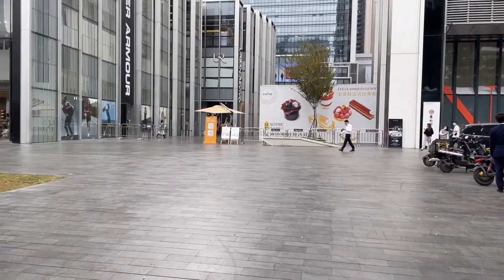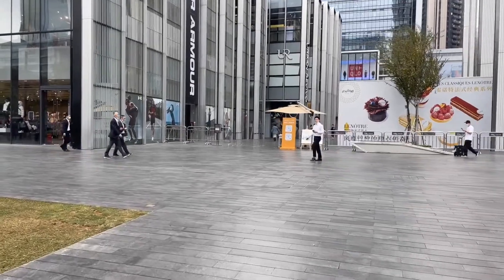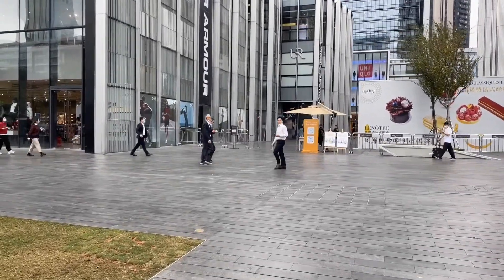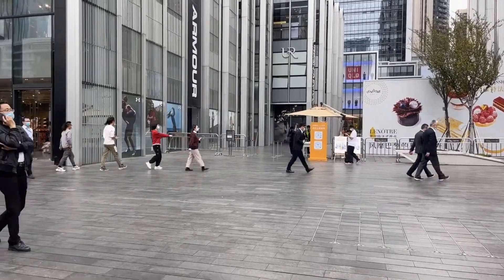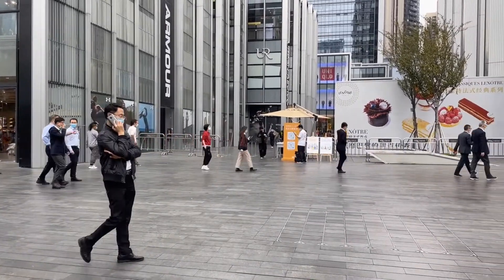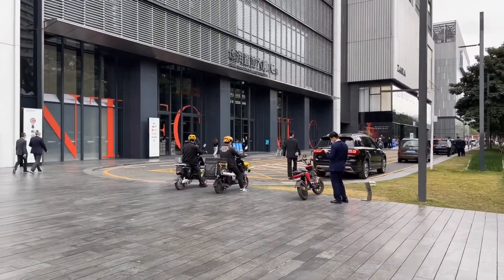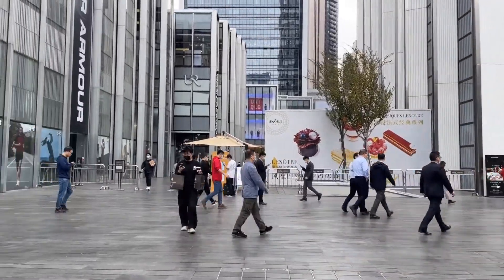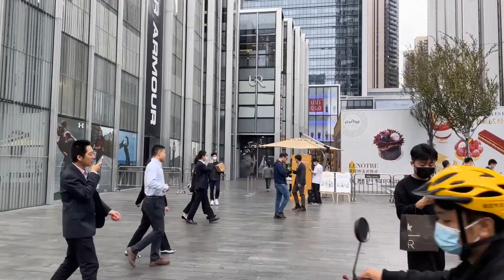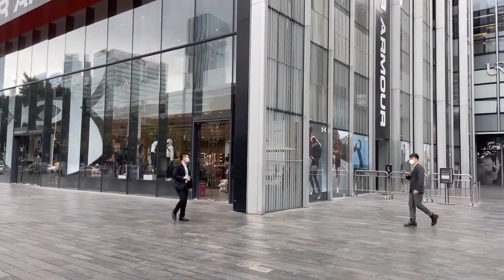I'll tell you what I'm doing here today. I'm here to do a follow-up on the video from last week, where three different security people over at the Apple store booted me out and wouldn't allow me in — came over to the entrance and stopped me from making a video. So I figured I'm gonna try the same thing at Huawei, and I'm gonna upload the video as it happens — whether they block me or they don't block me.